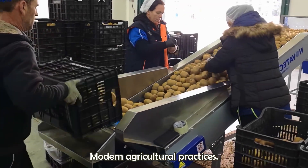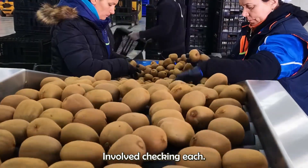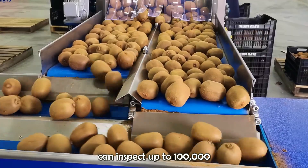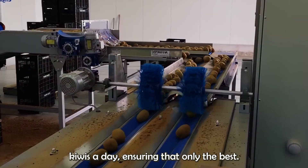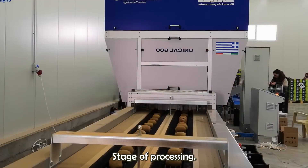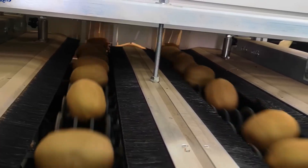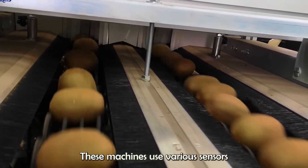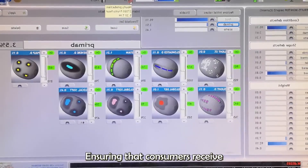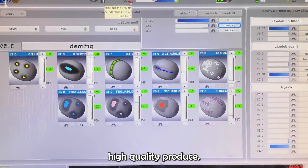Modern agricultural practices involve checking each kiwi for quality. Advanced machines can inspect up to 100,000 kiwis a day, ensuring that only the best fruits proceed to the next stage of processing. These machines use various sensors to detect defects, size, and ripeness, ensuring that consumers receive high-quality produce.